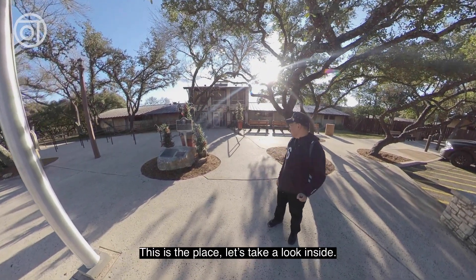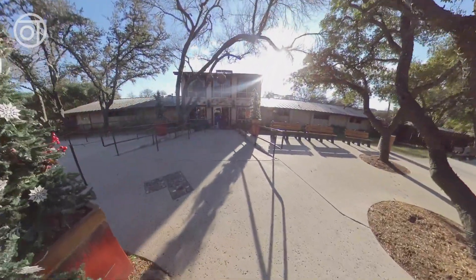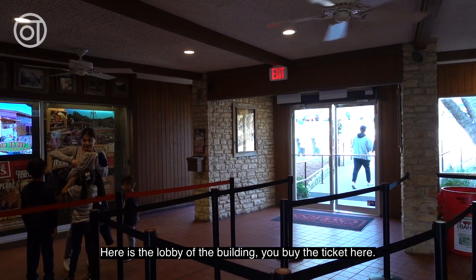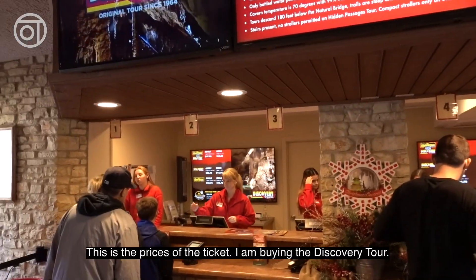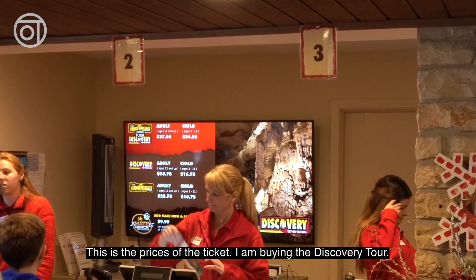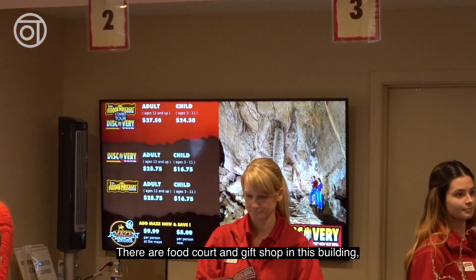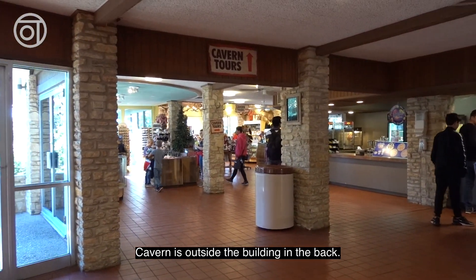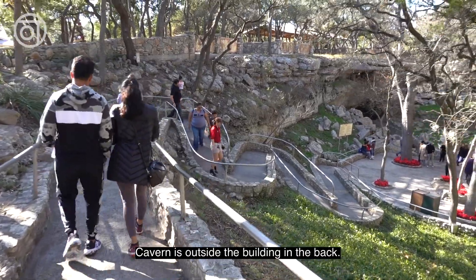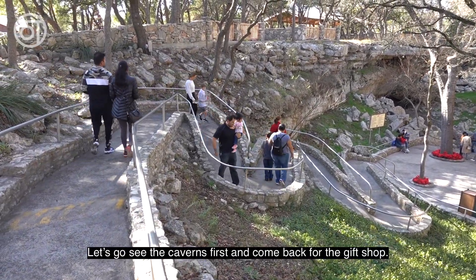This is the place. Let's take a look inside. Here is the lobby of the building. You buy the ticket here. This is the price of the ticket. I am buying the discovery tour. There are food court and gift shop in this building. Kevin is outside the building in the back. Let's go see the caverns first and come back for the gift shop.